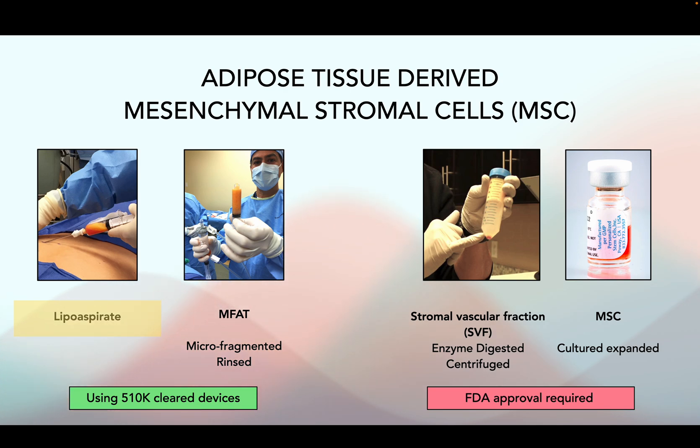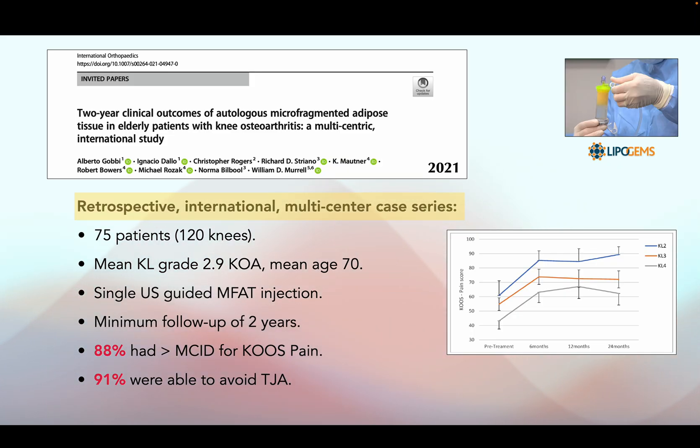Lipoaspirate is a good source of mesenchymal stromal cells — sometimes called stem cells, or MSCs. They're found in the MFAT, which is manufactured with a 510K-cleared device. Or you can take them to the lab and digest them with enzymes to pull out the cellular component called the stromal vascular fraction, or culture-expand them to produce MSCs — though these require FDA approval. In our retrospective multicenter case series of 75 patients and 120 knees, 88% treated with a single MFAT injection exceeded the MCID for KOOS pain, and 91% were able to avoid surgery.